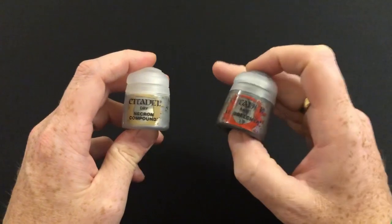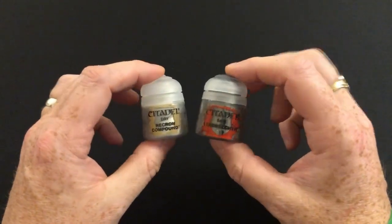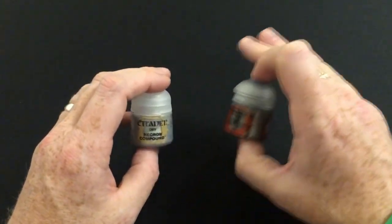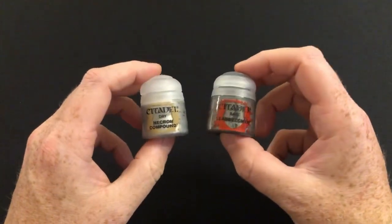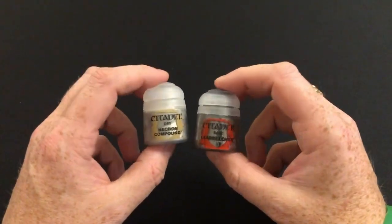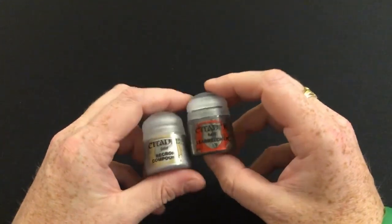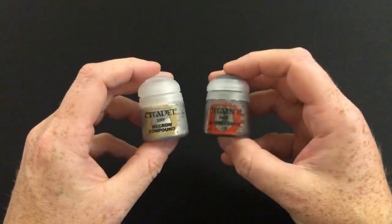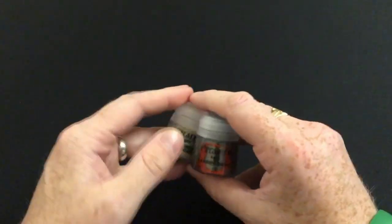Taken in isolation this is not great value, but taken in the scope of the subscription as a whole the subscription is fantastic value. I can understand why every now and again they might have something like this just to even out the pricing a little bit — not every issue can give you £20 worth of miniatures for £7.99. If you stick around to the end of the video I will put up a running tally of all the prices so far, because I always do that at the end.